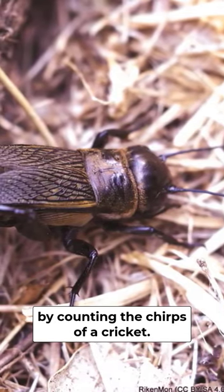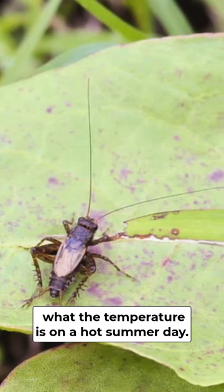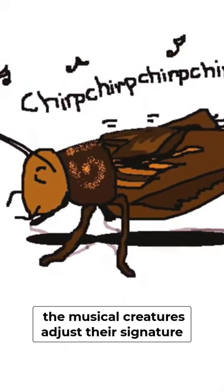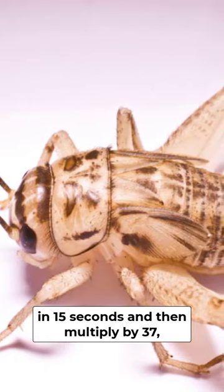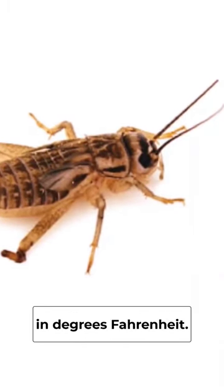The temperature may be determined by counting the chirps of a cricket. Listen to the crickets if you're not sure what the temperature is on a hot summer day. According to the Library of Congress, the musical creatures adjust their signature sounds based on temperature. So if you count how many times a cricket chirps in 15 seconds and then multiply by 37, you'll get a number that's a pretty close approximation of the current temperature in degrees Fahrenheit.